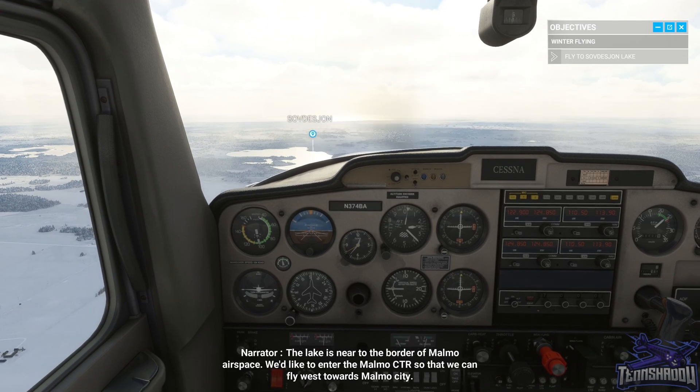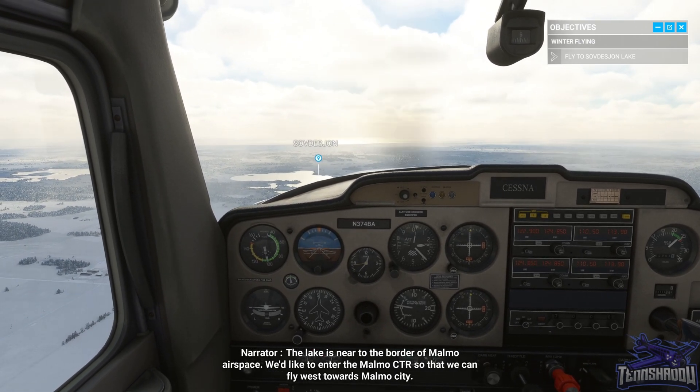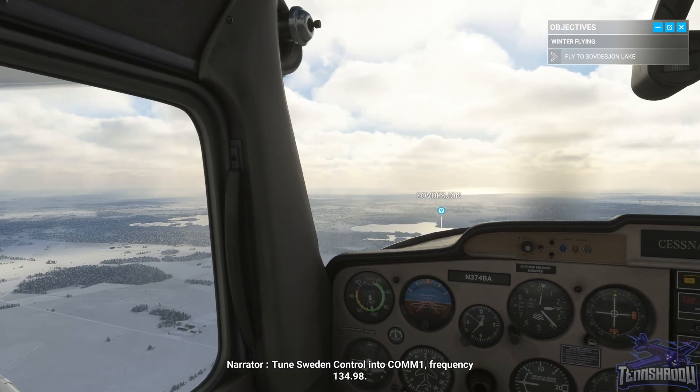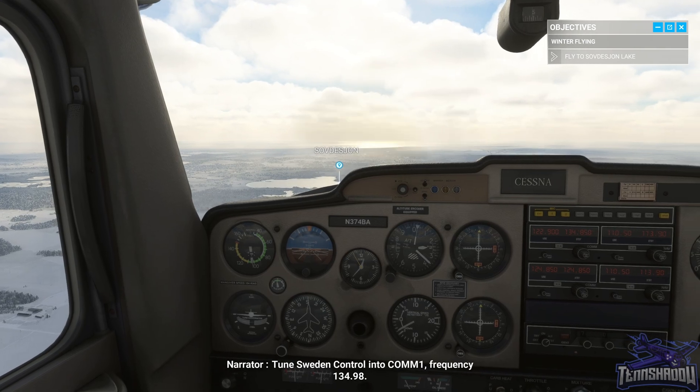The lake is near to the border of Malmö airspace. We'd like to enter the Malmö CTR so that we can fly west towards Malmö City. Tune Sweden Control on frequency 134.98.